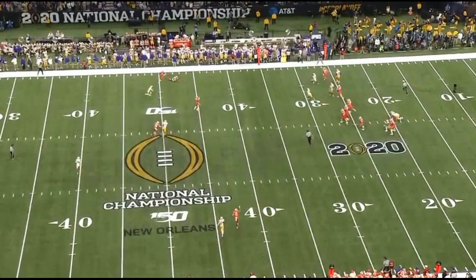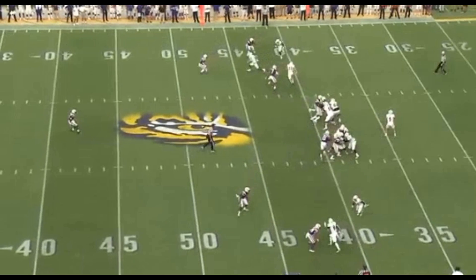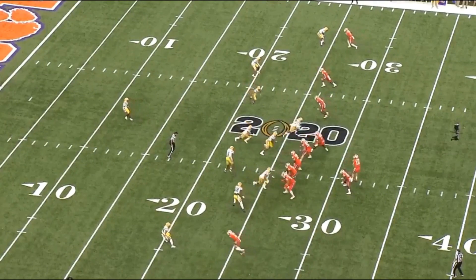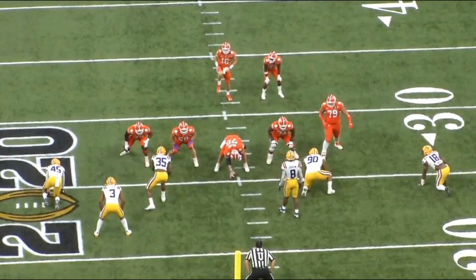Delpit is very good in man-to-man defense, and tight ends really don't have a shot against him. But it's not just coverage — it's his sideline-to-sideline speed at free safety, his ability to play linebacker, and his ability to blitz from safety and get to the quarterback. There are so many different things this guy does, and it's just impressive.